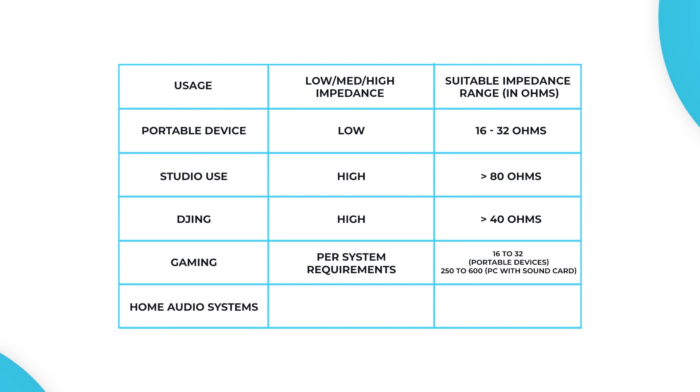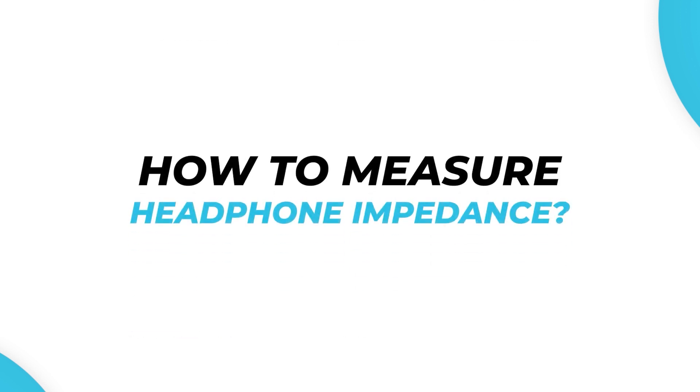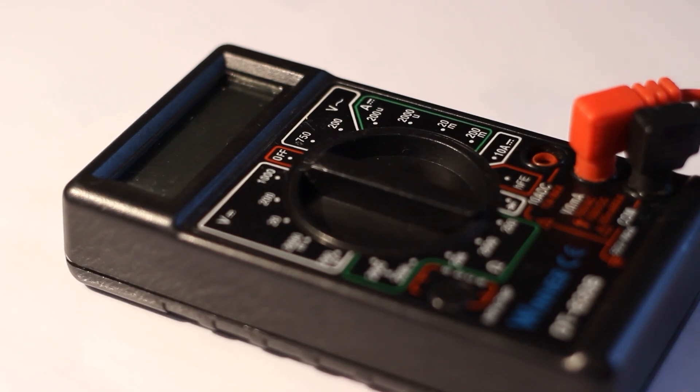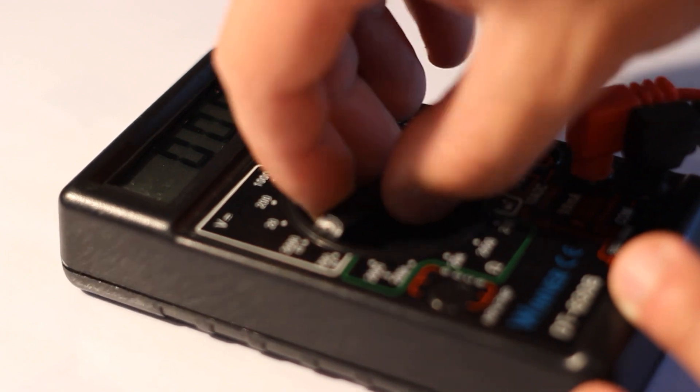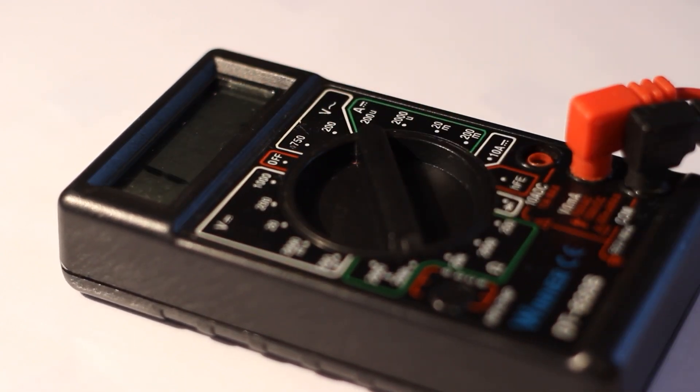For home audio systems, look for high impedance headphones with an ideal range of more than 80 ohms. How to measure headphone impedance? You can measure headphone impedance using an electronic device called an impedance meter. Some audio equipment, such as audio interfaces or headphone amplifiers, also have built-in impedance meters that can measure the impedance of your headphones.